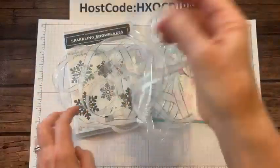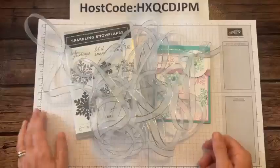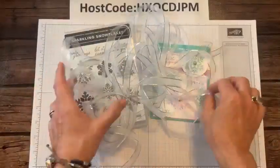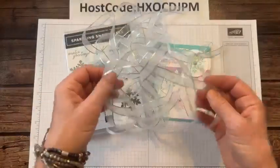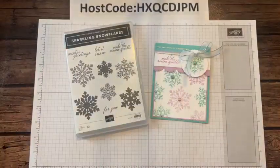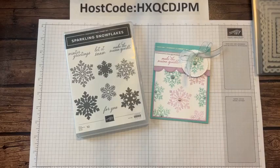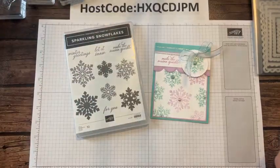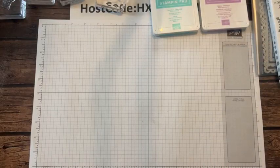We actually used this ribbon on our meeting make and takes. I love this beautiful shimmery, glittery, gauzy ribbon with the little silver edge. Let me tell you about dimensions for this project — I'll include all details on my blog at gatheringinspiration.com this afternoon. So if you miss any measurements or product codes, it'll all be on there.